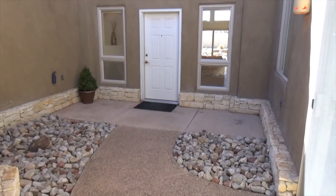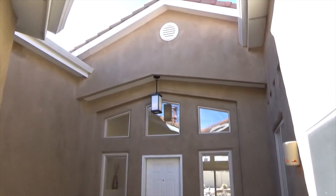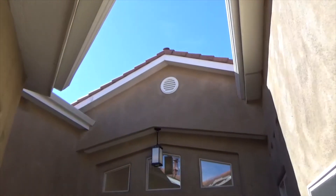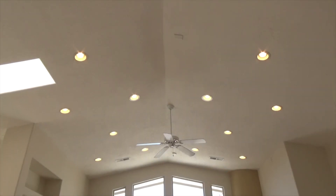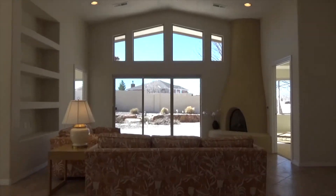This one-story home's courtyard entrance takes you into a fabulous floor plan which includes two master suites plus a home office with a separate courtyard entrance. This could also be a third bedroom with a large walk-in closet or a game room.